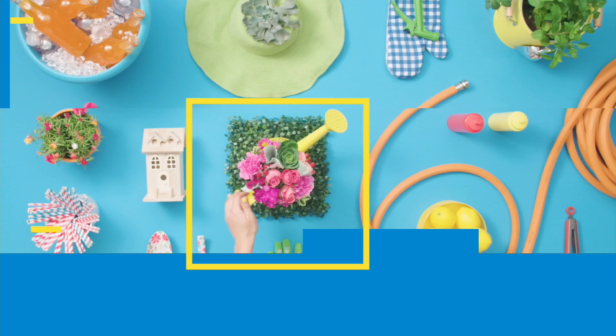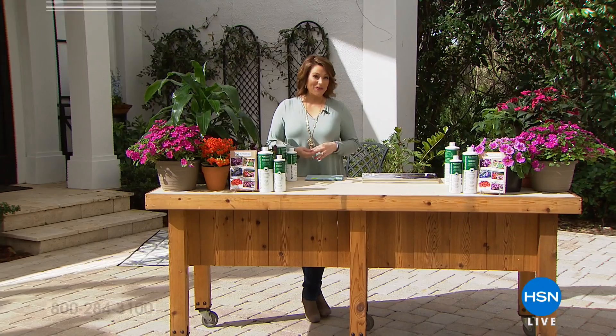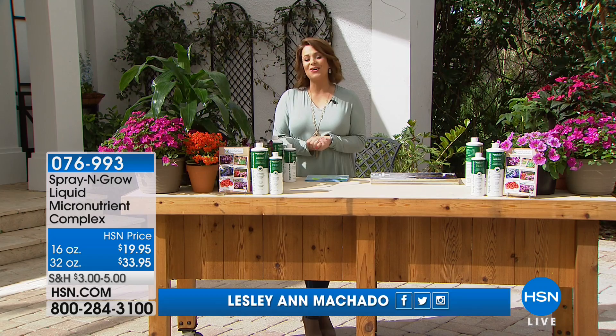Spring is right around the corner, and we are premiering Lawn and Garden for the season. We're going to take care of those areas around your home, outside your home, in your garden, that are going to make your space look so beautiful. My name is Leslie. Welcome in.